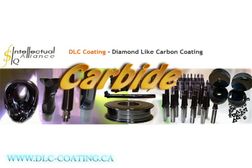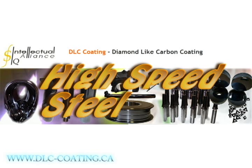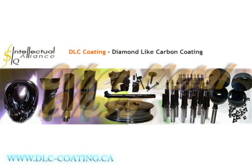DLC can be grown on carbide, stainless steel, high-speed steel, cobalt, titanium, and various other metal alloys.